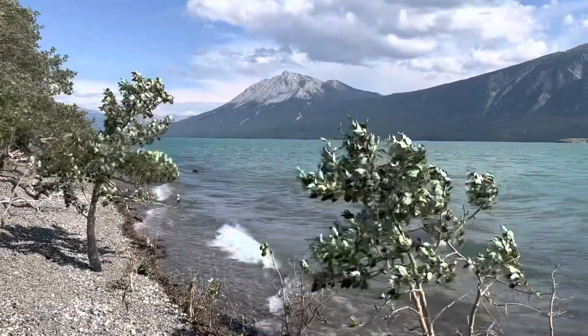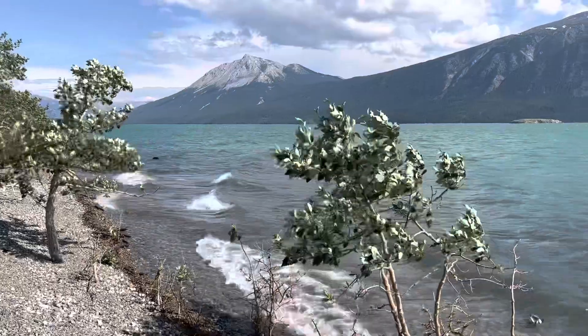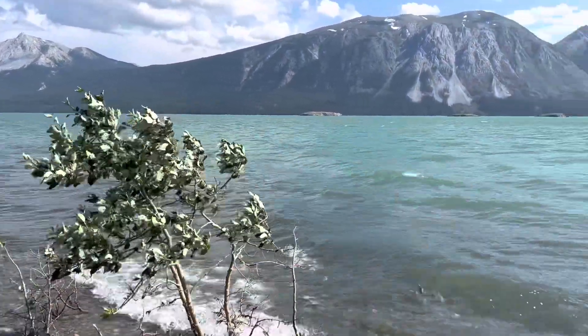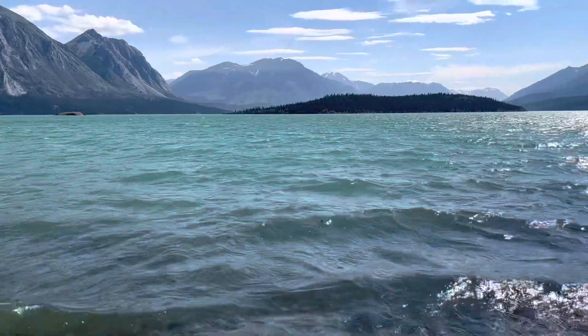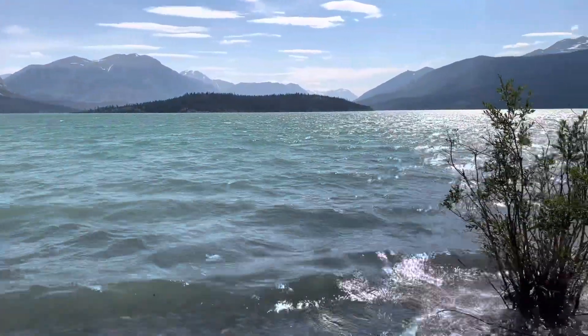Here we are — we've dropped a couple of friends off at Carcross, they're heading back to Whitehorse, and we've headed down Tagish Lake now, a little bit further to the east. This in the distance is Windy Arm, and that should have been a hint for us because the wind was absolutely whistling straight down onto us.